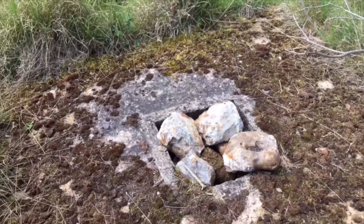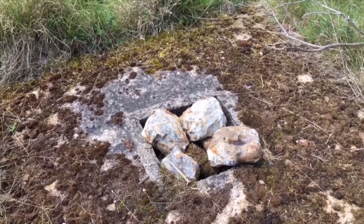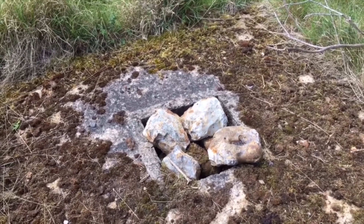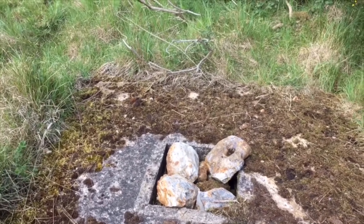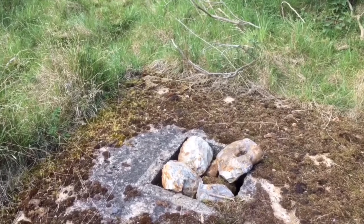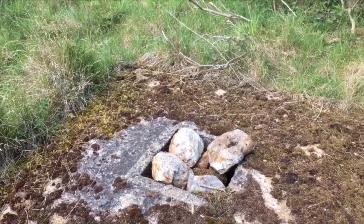I discovered this concrete square structure, and as you can see there's a square access void that has been filled in with rocks and stones. I've measured the concrete square and it's approximately seven feet square. The entrance to the duct is approximately 18 inches square.